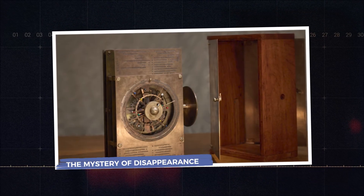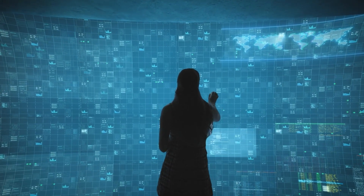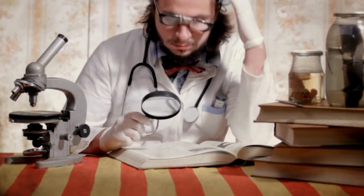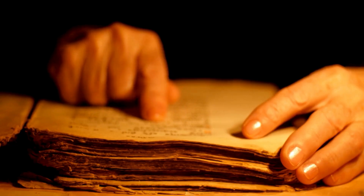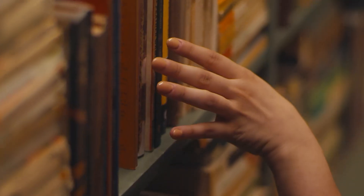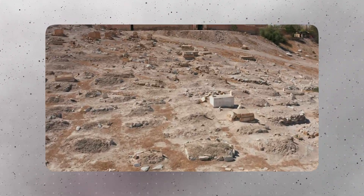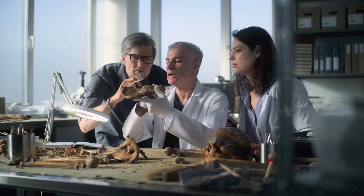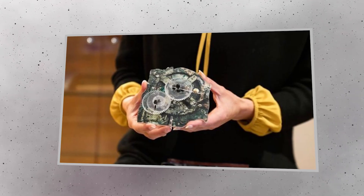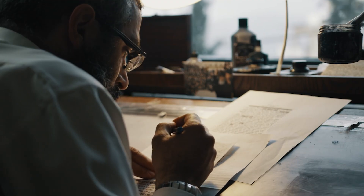One of the most fascinating aspects of the Antikythera mechanism is how such advanced technology seemingly vanished from historical records. If the ancient Greeks could create a device of this complexity, why didn't the knowledge survive or spread? Several theories offer possible explanations. The destruction of knowledge centers, especially the famous Library of Alexandria, could have wiped out crucial documents and designs. Additionally, political turmoil, wars, and the eventual decline of the Hellenistic world might have disrupted scientific communities. Another factor may be the exclusivity of the technology — if only a few skilled individuals understood how to make and use such devices, their knowledge could have been lost when these specialists passed away without passing on their skills.